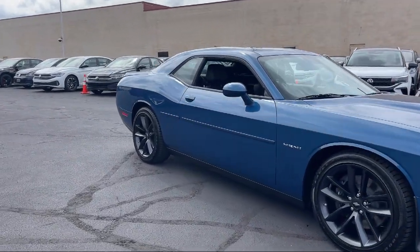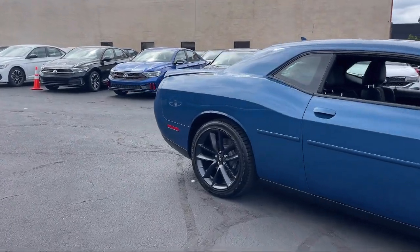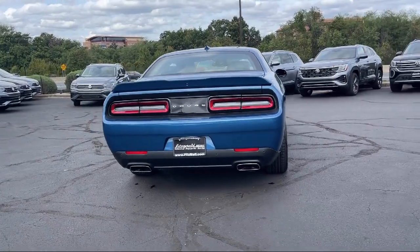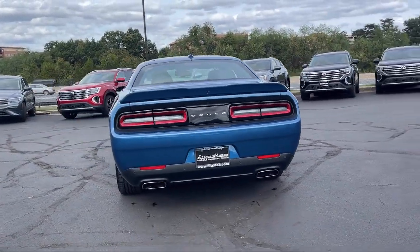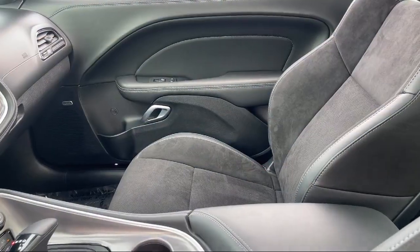Every Fitzway used vehicle we sell gets the Fitzway checkout. It's a comprehensive inspection by our highly skilled technicians, and we'll provide you a copy of the inspection report and a Carfax vehicle history report — so you'll know as much about the vehicle as we do.